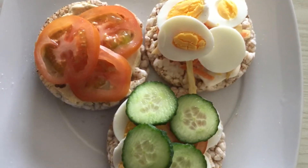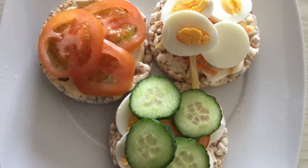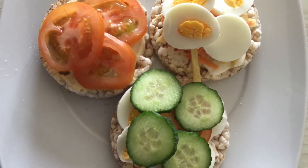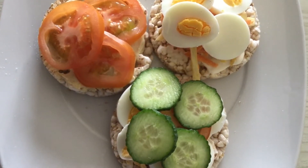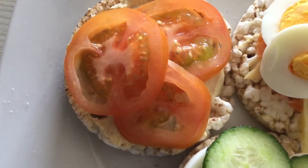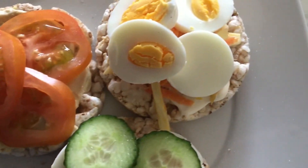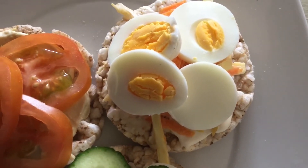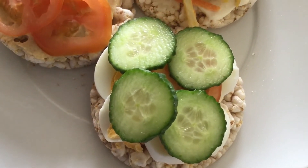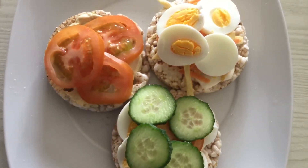For lunch today I've got three rice cakes. These range from about one and a half to three syns. I'm not sure how many syns these ones are because I'm in Fuerteventura and I can't scan them. On top I've got some hummus, egg and coleslaw on one, and tomato, cucumber and egg on the last one. So there's lots of speed food — the eggs are free in protein and the hummus is also free.